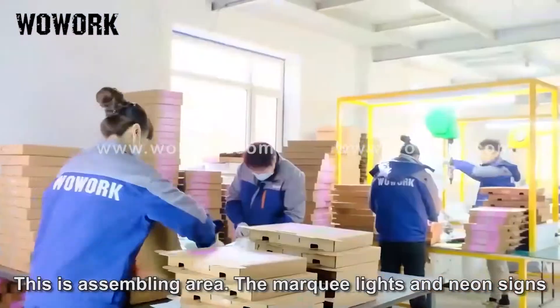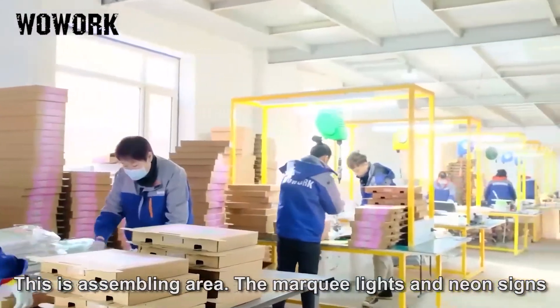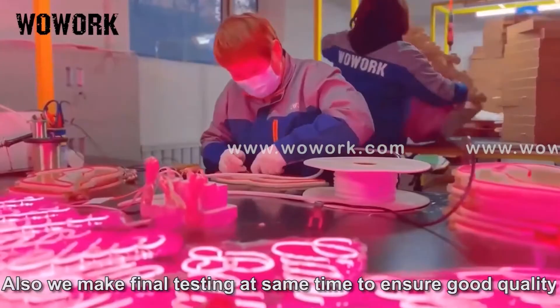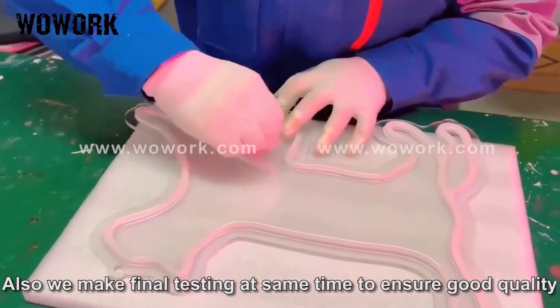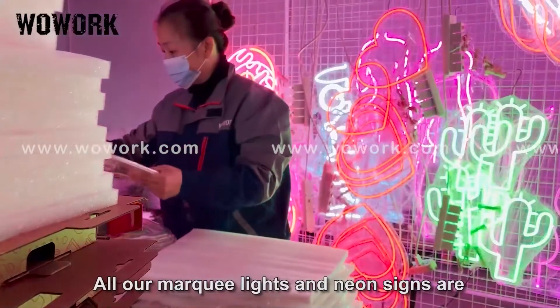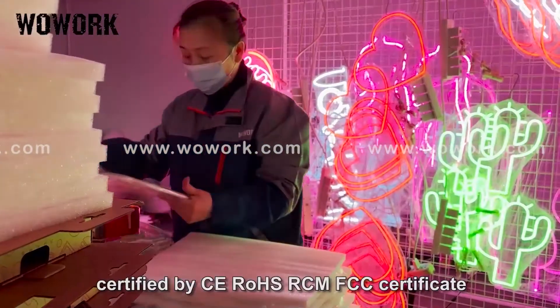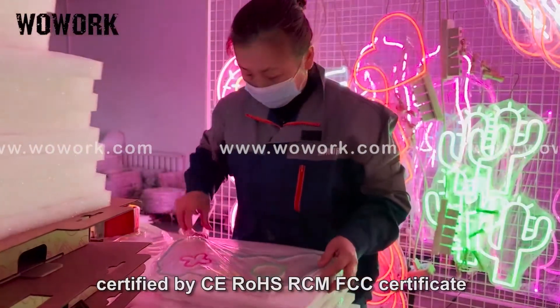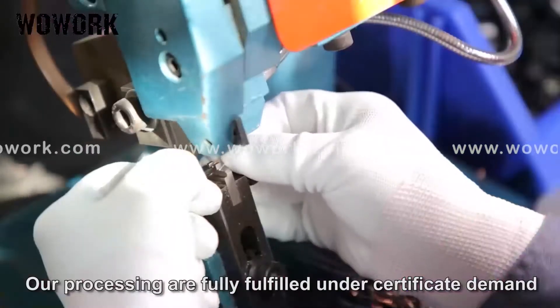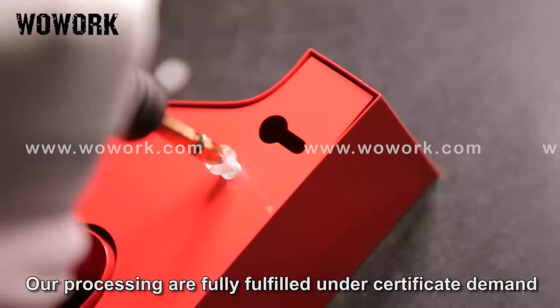This is the assembling area. The marquee lines and neon signs are assembled with electrical parts here. We also make final testing at the same time to ensure good quality. All our marquee lines and neon signs are certified by CE, UL, RCM, and FCC certificates, and our processes fully comply with these certification requirements.